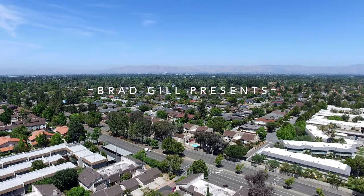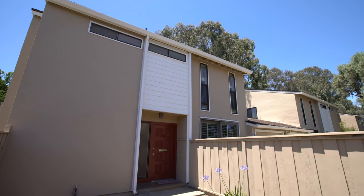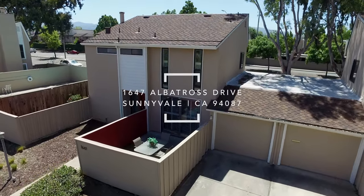Welcome home to 1647 Albatross Drive, a contemporary townhouse offering three bedrooms, two and a half bathrooms, and an efficient 1,280 square foot floor plan.